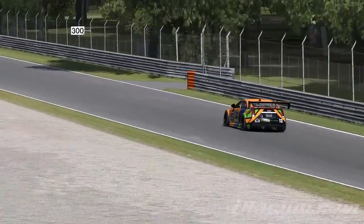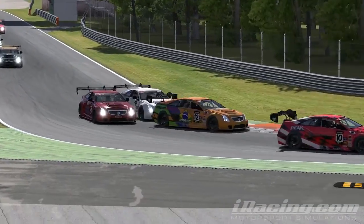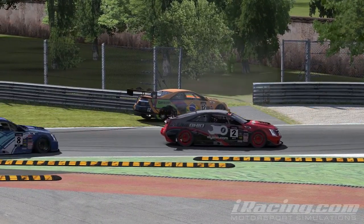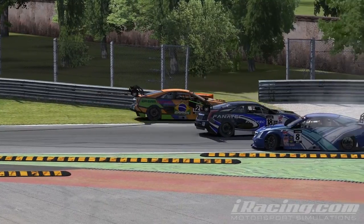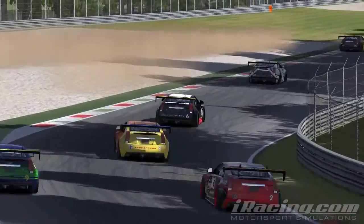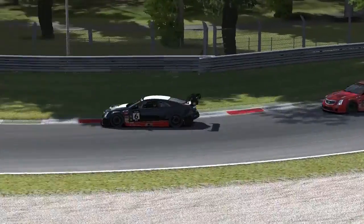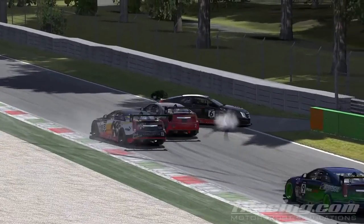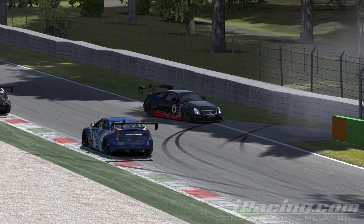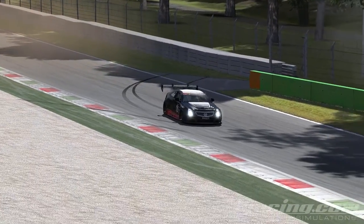Here we have the first incident on the second set of chicanes. We are watching the number 12 orange car - as he comes in he gets a little touch from the back and ends up dissecting the wall. There are a couple of spinners behind him, a lot of bashing noises, a lot of people getting rear-ended and spun around. The second incident - the number 6 car coming into the right hander loses the back end, tries to counter-steer, and takes out another car. That one was not really anybody's fault - sometimes in that corner if you get your front wheel on the inside the back end spins around on you.